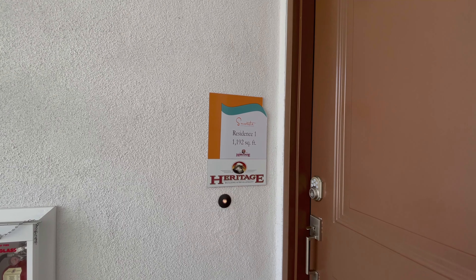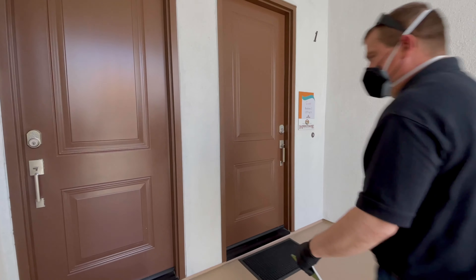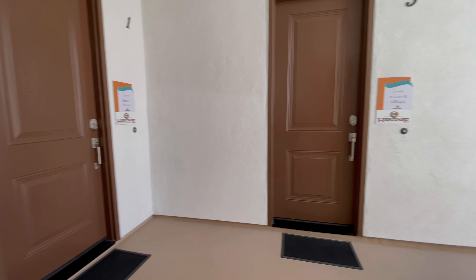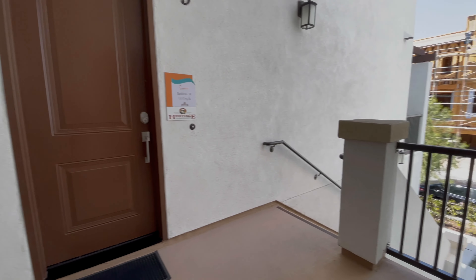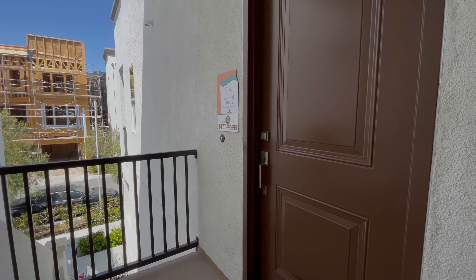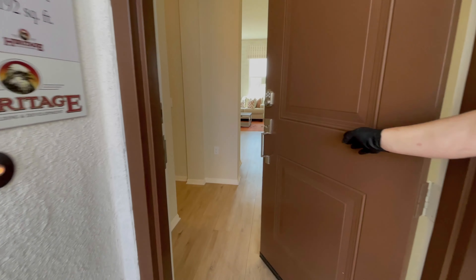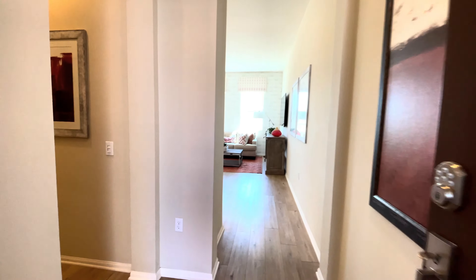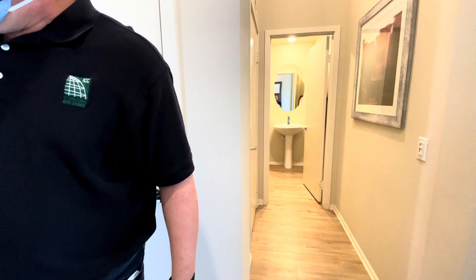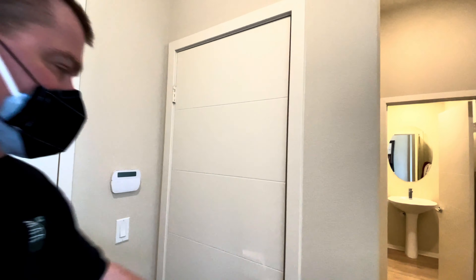Residence one is 1192 square feet, two bed and two and a half bath. We get a little view from the entrance going up the stairs — one, two, three — and up here they share kind of that upper space when you go up those stairs. Interesting — resident six is here but you access it on the first floor. Okay, let's head on in. Nice floors!